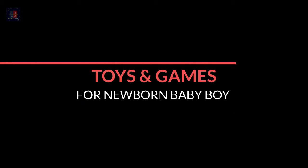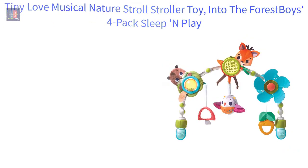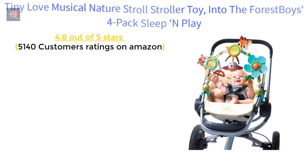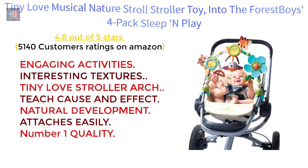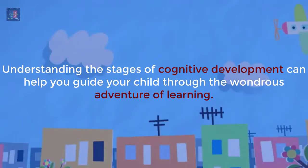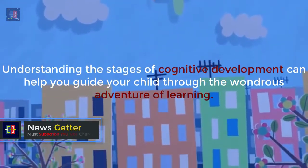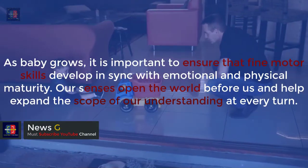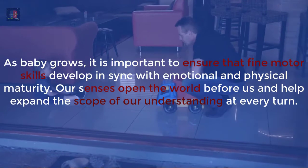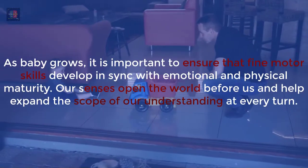Number 3: Toys and Games for Newborn Baby Boy. Tiny Love Musical Nature Stroll Stroller Toy, Into the Forest — 4.8 out of 5 stars, 5,140 customer ratings on Amazon. Features: engaging activities, interesting textures, teaches cause and effect, supports natural development, attaches easily, number one quality. Understanding the stages of cognitive development can help you guide your child through the adventure of learning. As baby grows, it is important to ensure that fine motor skills develop in sync with emotional and physical maturity.